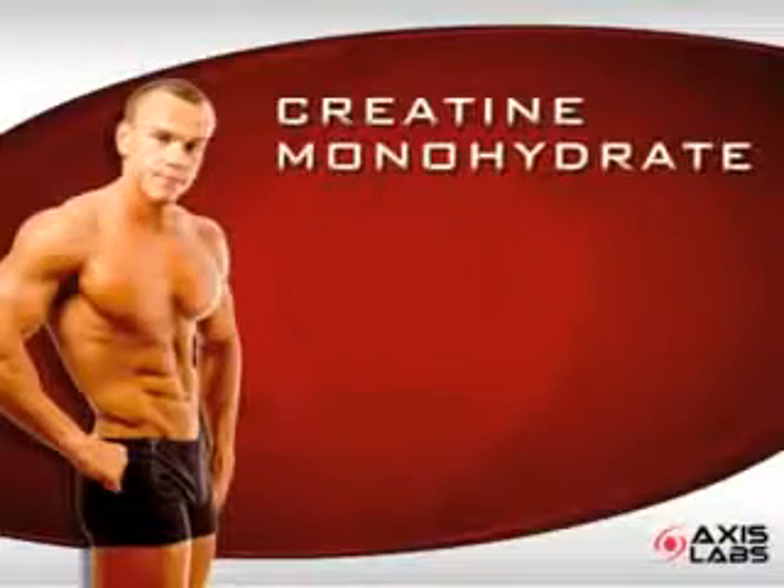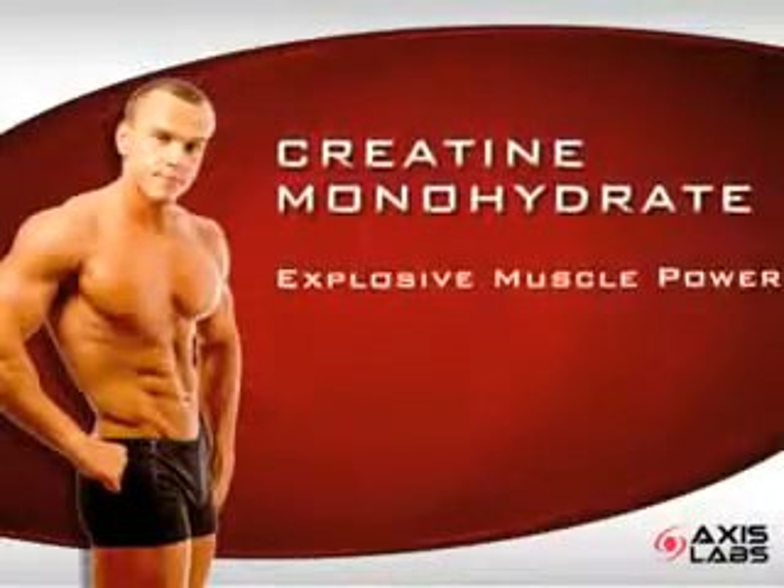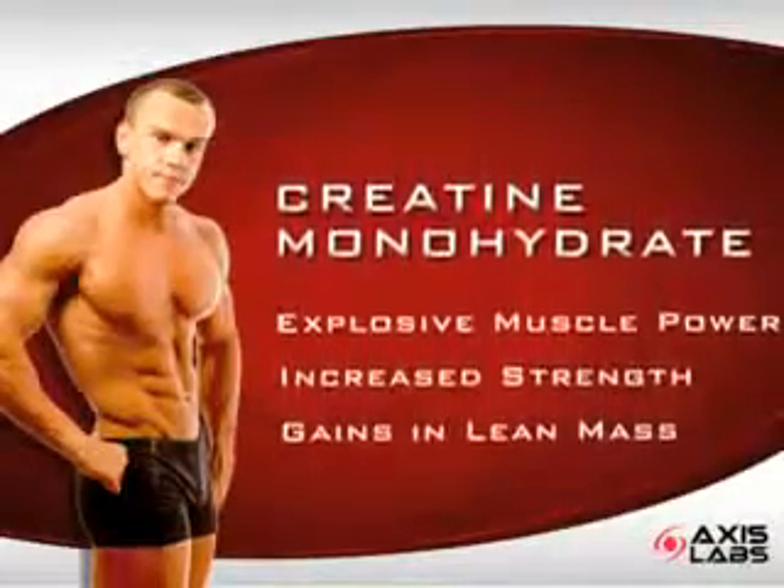Let's review. Supplementing with creatine monohydrate, you will have more explosive muscle power, increased strength, and gains in lean mass.